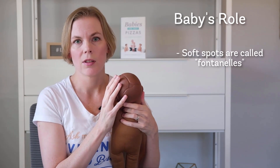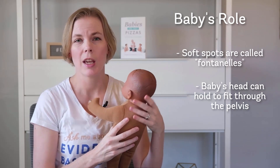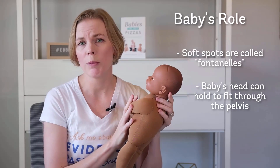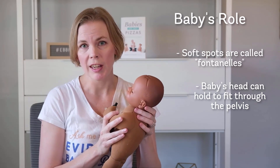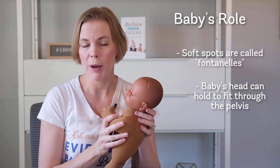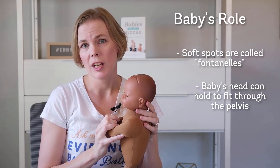Those exist so that your baby's head can change shape or mold as it's coming through the pelvis. If you've ever seen a picture of a newborn baby with a cone-shaped head, that's because their head molded to fit or flex through the pelvis. Then the skull returns to its normal shape several days after the birth.